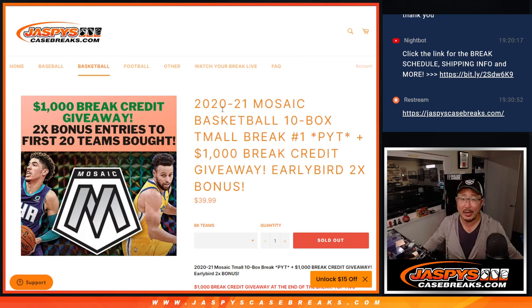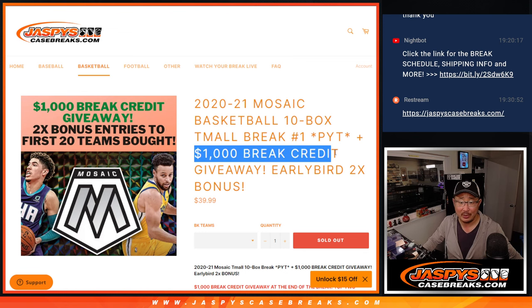Hi everyone, Joe for Jazby's CaseBreaks.com coming at you with 2020-2021 Panini Mosaic Basketball, Team All Edition. It's a 10-box break — pick your team, number one, with some break credit being given away.